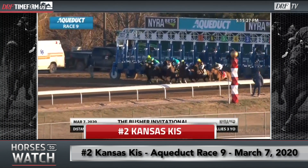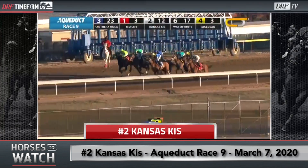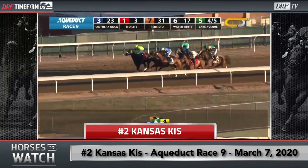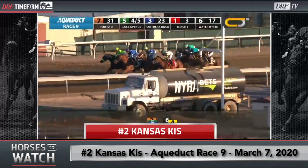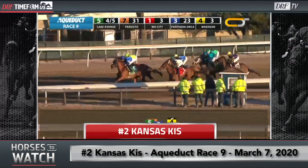We'll break them from the gate on the backstretch going the one-turn mile. Kansas Kiss gets out of the gate just fine — she breaks with the field. Her rider, Eric Consell, is going to reserve her towards the back of the pack. That's what you wanted to do in this race, because as they move down the backstretch, you're going to start to see some of the fractions get posted, and the pace of this race was just extremely fast.